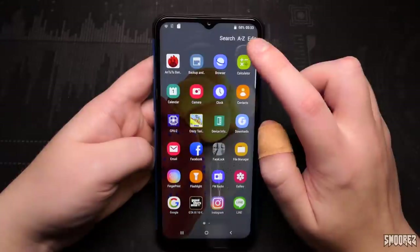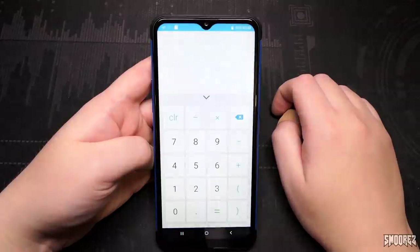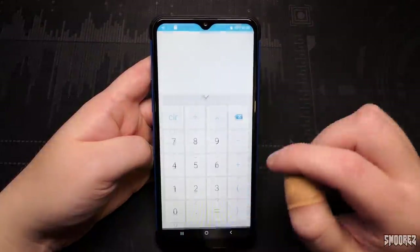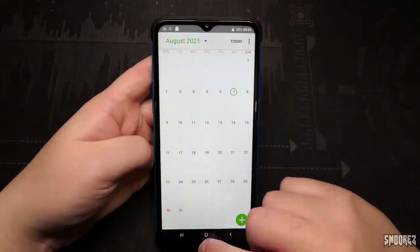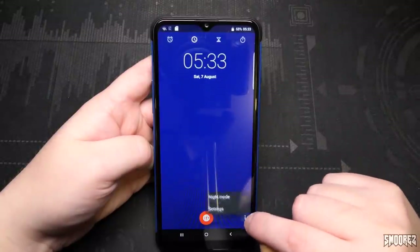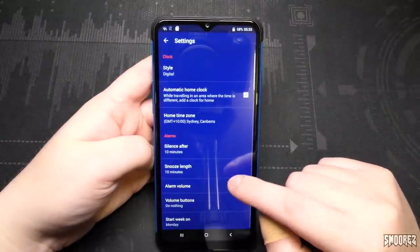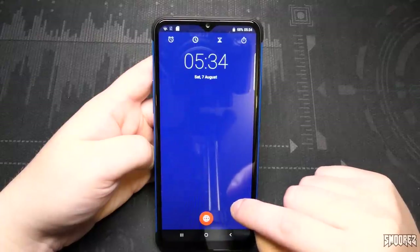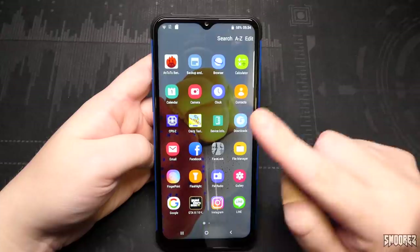Please don't buy this thing. Calculator looks like a calculator. Calendar looks like a calendar. Clock looks like Samsung clock. Contacts in there. We've got CPU-Z, Crazy Taxi, Device Info Hardware — we're not going to open them just yet. Downloads has nothing in it. Email is just email. Facebook is Facebook. Facelock we've seen before. The touchscreen is a little bit iffy — takes a couple of tries to get it to work. File Manager.